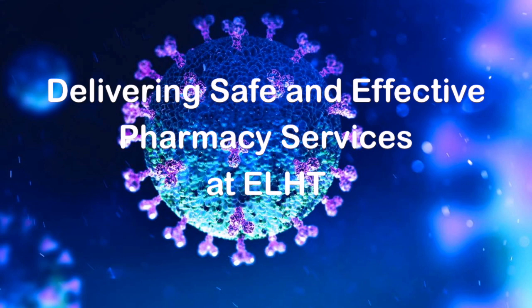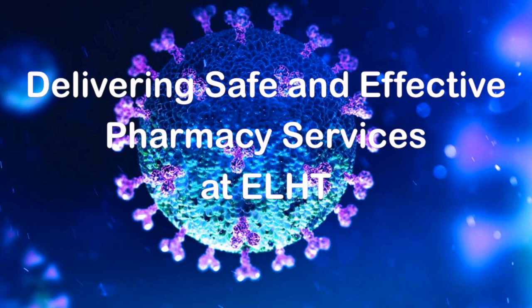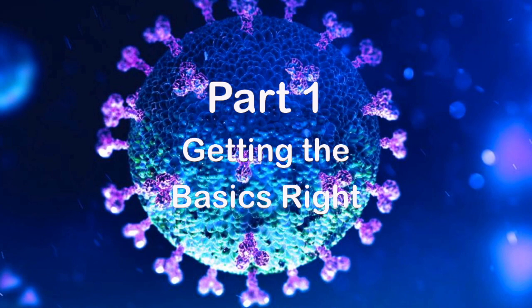COVID-19 is affecting our working practices in East Lancashire Hospital's pharmacy services. This film contains the most up-to-date guidance as of 9th April 2020 to allow you all to do an effective job and stay safe.